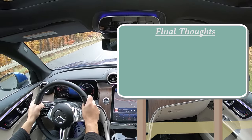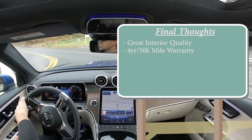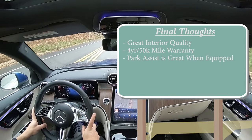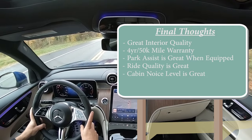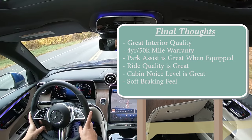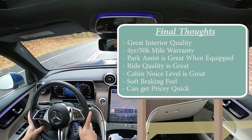When it comes to my final thoughts: great interior quality, especially the ambient lighting. You also get a four-year, 50,000-mile bumper-to-bumper warranty, which is above average compared to the typical three-year, 36,000-mile coverage from most manufacturers. The park assist is amazing — you can essentially tell it where to park and whether you want to pull in or back, and it'll do it automatically. I love the ride quality and the lack of cabin noise. Room for improvement: the braking feel was a little too soft for me personally, and this thing can get pretty expensive quickly given all the available options.